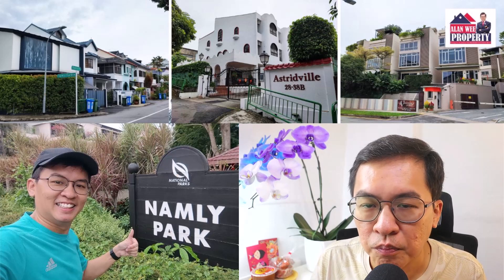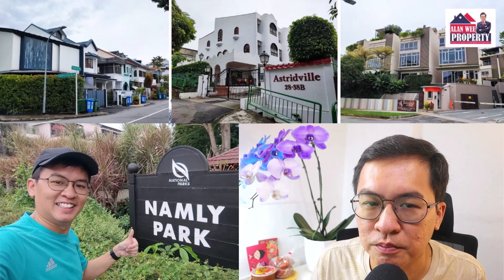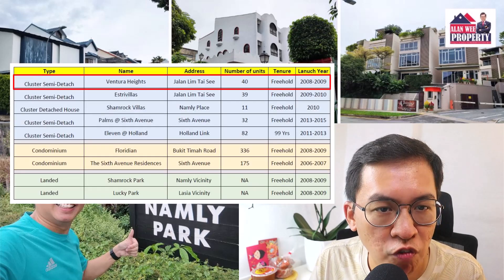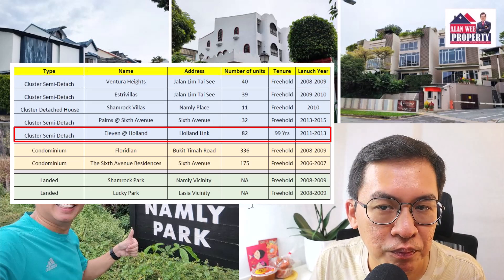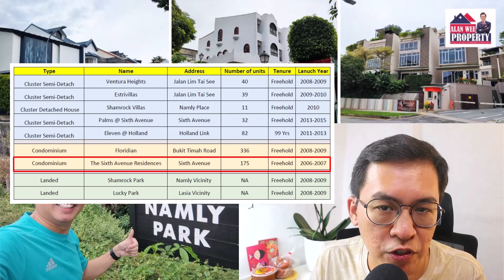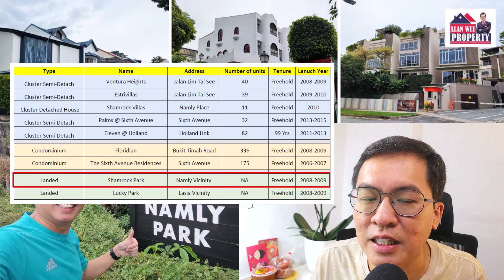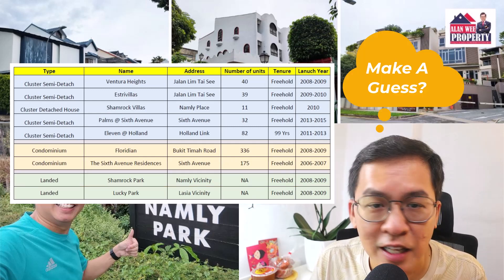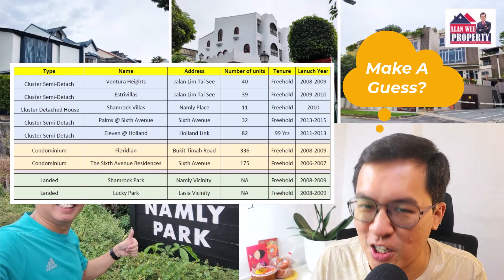Do you want to make a guess which property will outperform and which will fare the worst? Will it be the freehold Ventura Heights or the 99-year Leaven at Holland? Or will it be the Sixth Avenue Residence condominiums? What about the typical landed properties in the Namly area? Let's make a guess — if you can guess it correctly, this means you are as good as me.